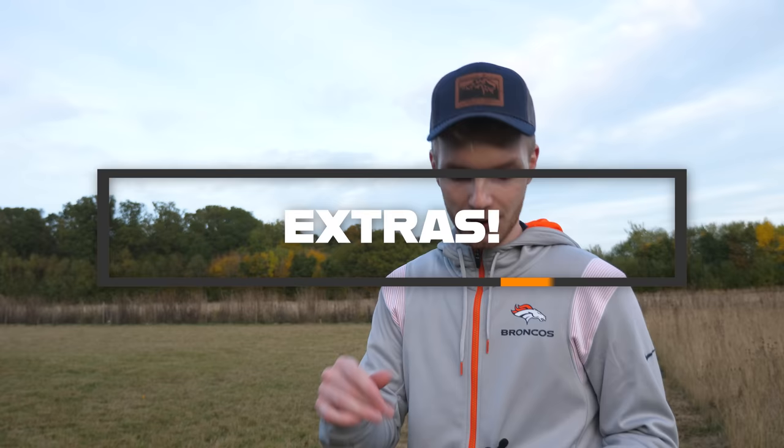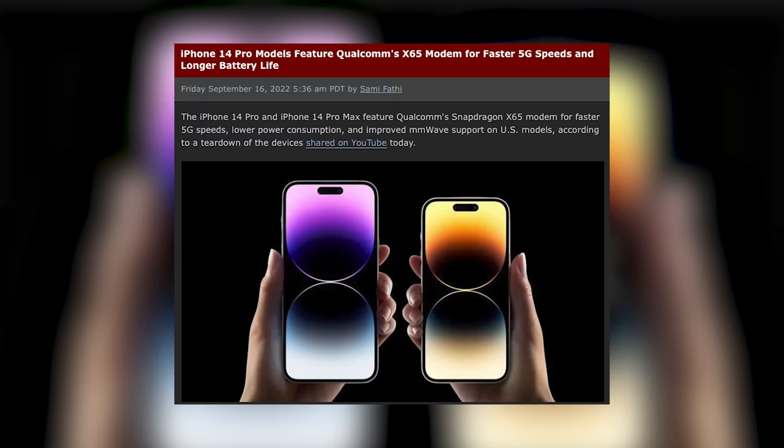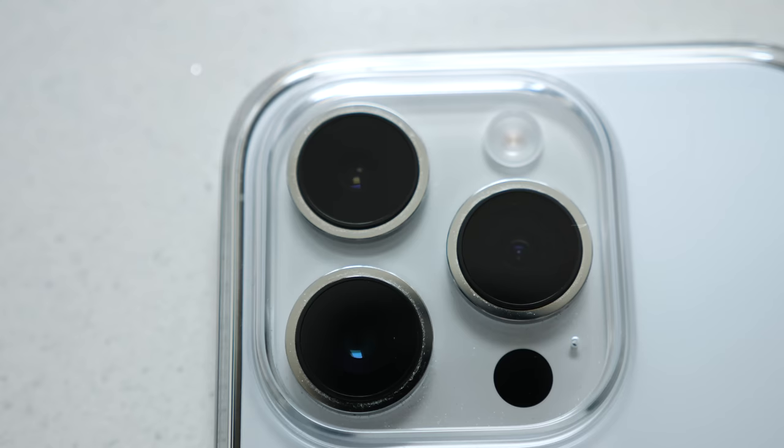Now some quickfire extras worth mentioning. First, 5G speed is rapid on this — the new modem uses less power and delivers a higher speed range. Second, Face ID unlocks from a lot more positions than my 12 Pro did. I got it to unlock at a 90-degree angle, which just doesn't work on my 12 Pro. I don't know whether this came in with the 13 Pro, but it's something I noticed.